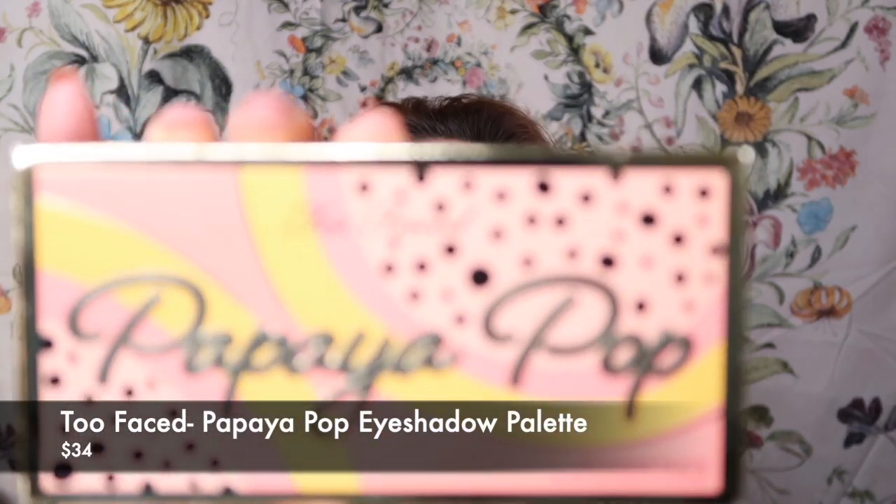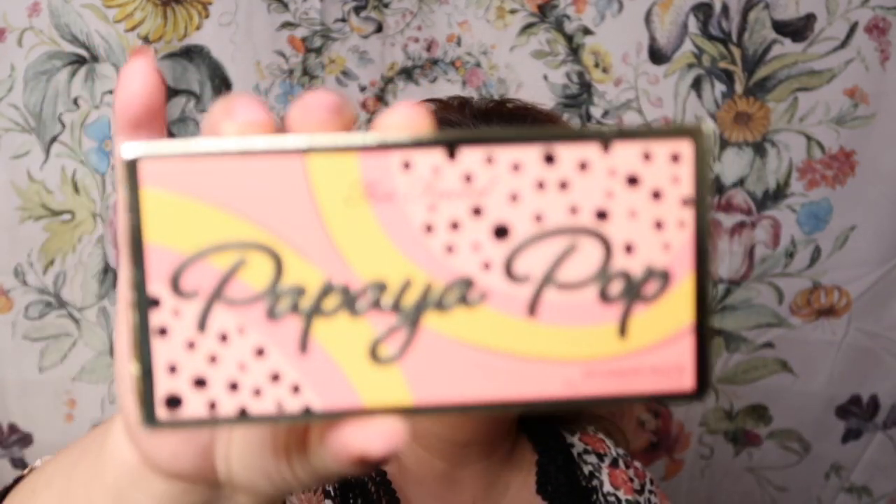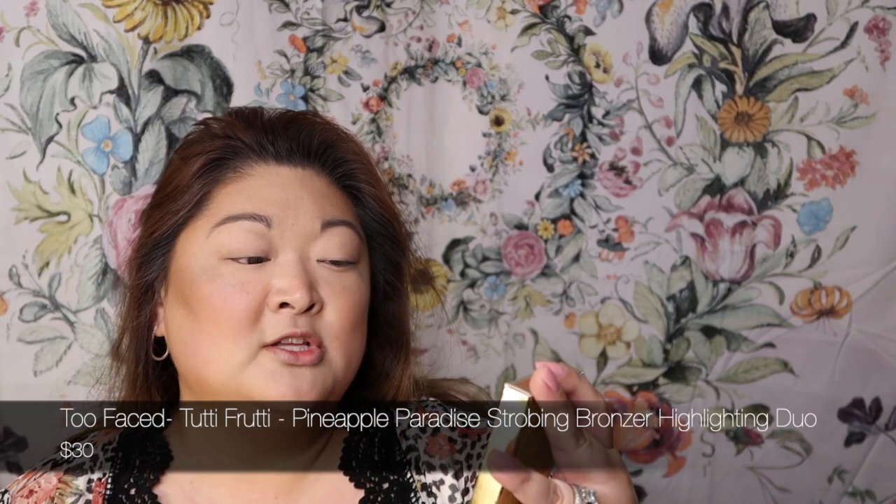I'm not one to keep using a product if it's not performing or giving me what I need — I'll jump to a different palette or product rather than try to make something work that isn't working. So these are the two new products we're actually using today: the Too Faced Papaya Pop palette eyeshadow palette, and the Pineapple Paradise Strobing Bronzer Highlighting Duo.